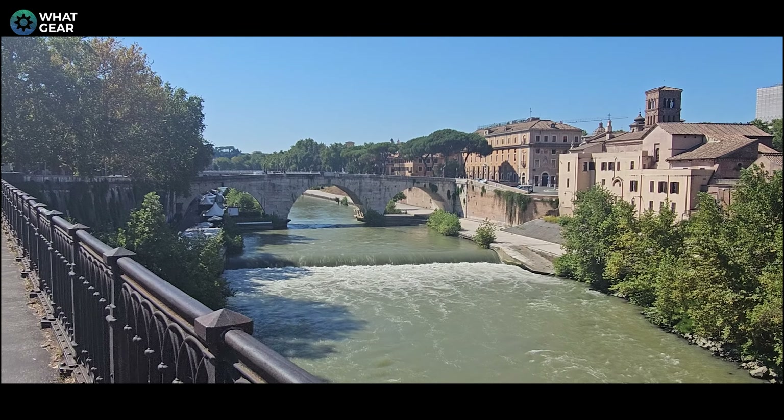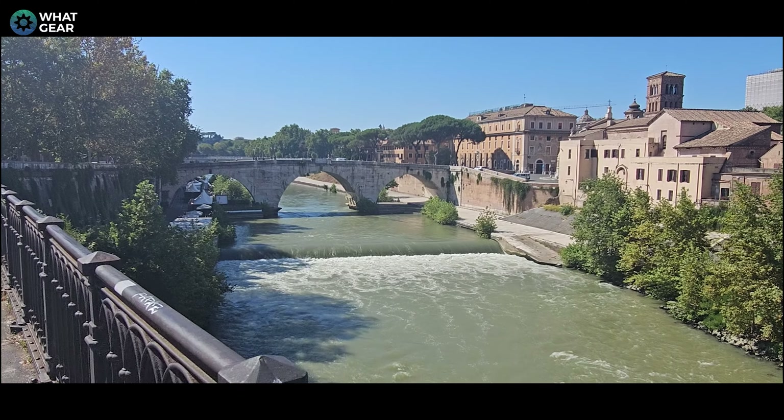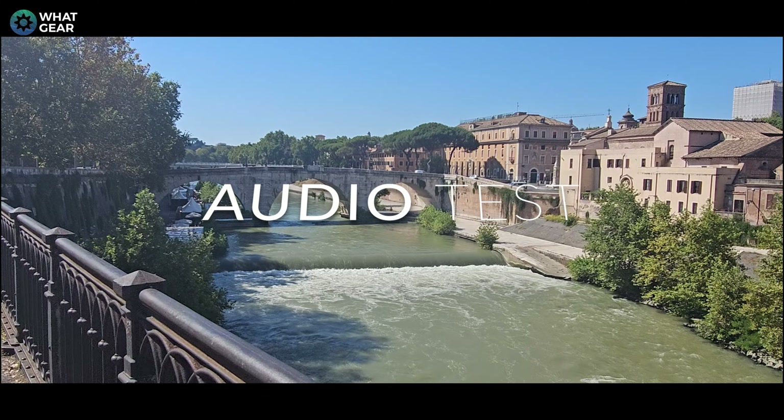You heard the voice pickup quality in the intro — the Nothing Phone 2 did a really great job of background noise suppression. Go back and watch the intro to hear what I mean. Here's a little music test for the microphones, so listen carefully and let me know which one sounds best to you.